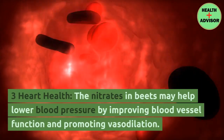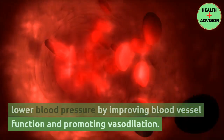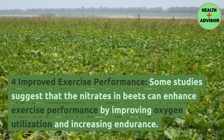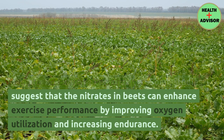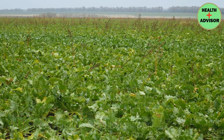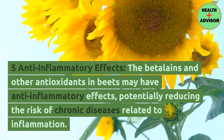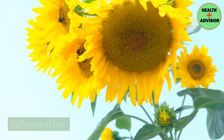Third, for heart health, the nitrates in beets may help lower blood pressure by improving blood vessel function and promoting vasodilation, contributing to overall heart health. Fourth, some studies suggest that the nitrates in beets can enhance exercise performance by improving oxygen utilization and increasing endurance. Fifth, the betalains and other antioxidants in beets may have anti-inflammatory effects, potentially reducing the risk of chronic diseases related to inflammation.